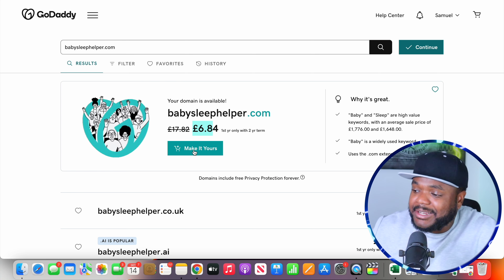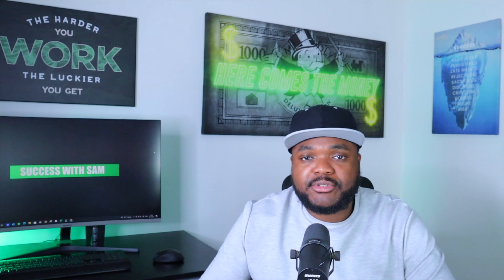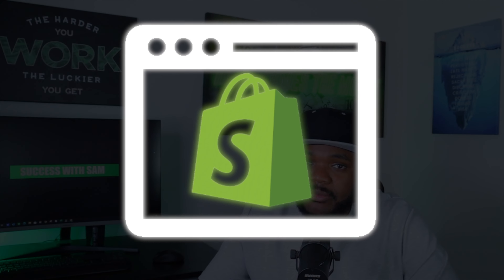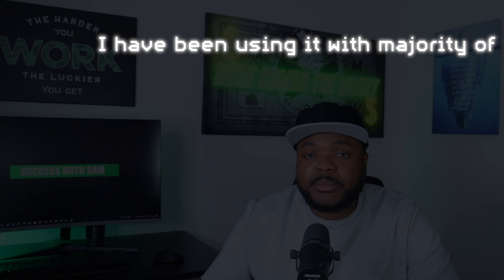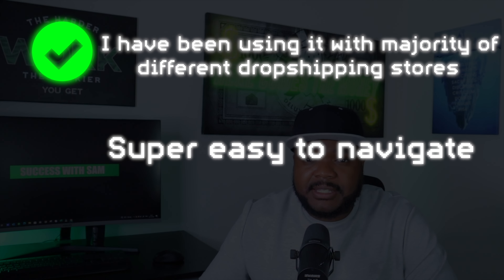Ideally I want to use .com because this is going to be good when it comes to SEO. We can see that babyshusha.com isn't available, so I'm going to search for a different one: babysleephelper.com. This one is available and it's not expensive either. All I need to do is click on it and it's probably going to take about a minute to complete the checkout.